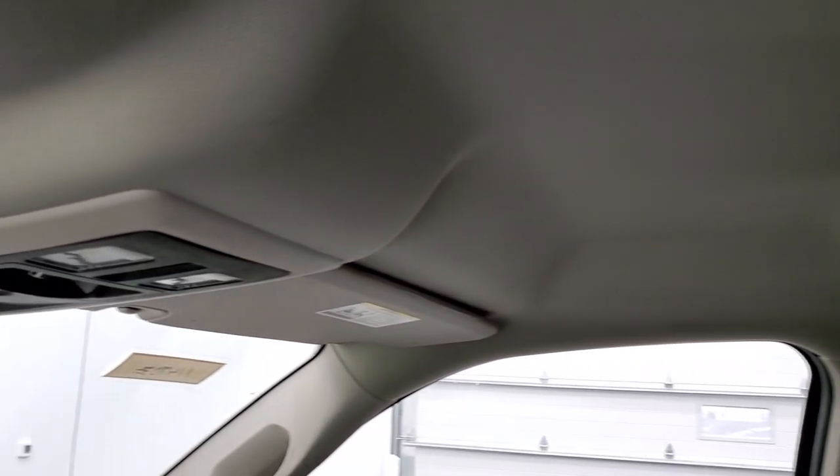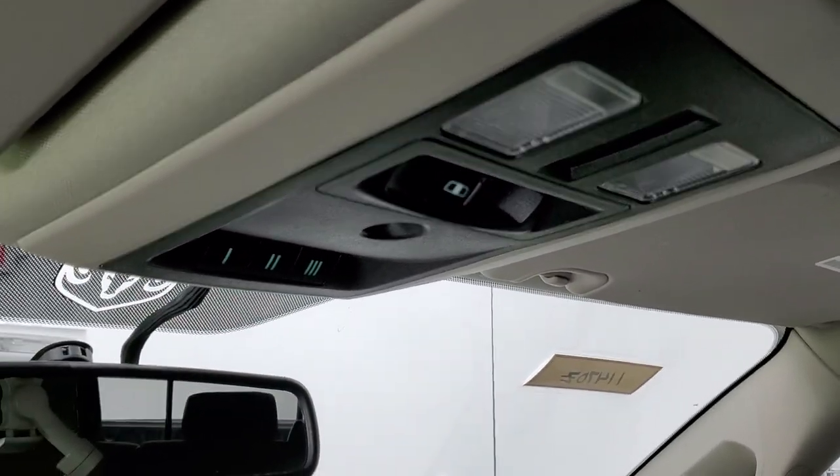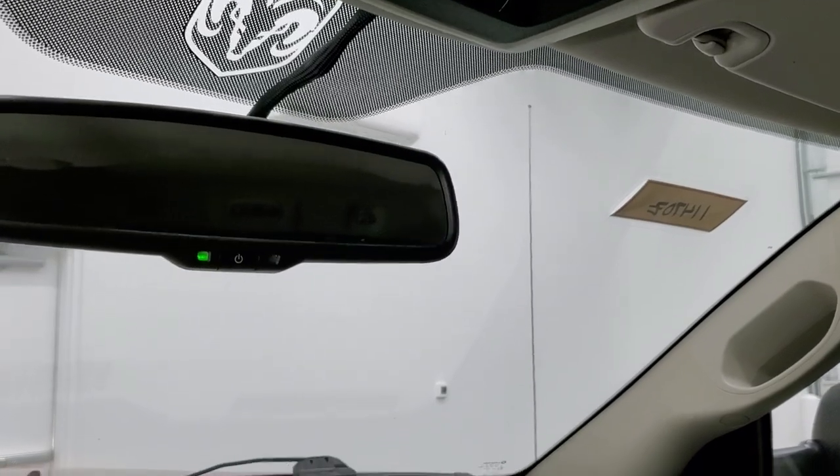The passenger side floor mat and seat are in excellent condition. It smells very clean inside this truck. You do get those Alpine premium sound system speakers in the ceiling, map lights, power sliding rear window, HomeLink buttons for your garage door and security systems, and your auto-dimming mirror.